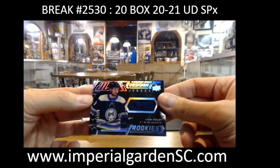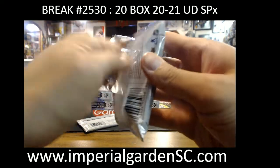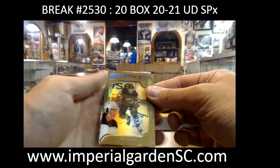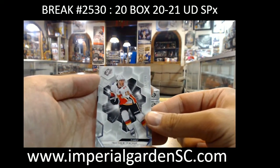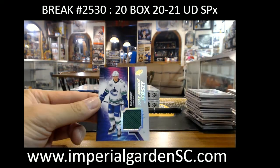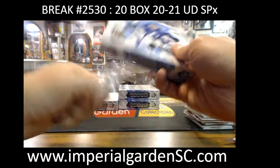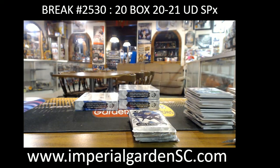Obsidian jersey Liam Foudy 399. Double hit — shadow box rookie gold auto Ty Smith, 37 of 175, for New Jersey gold going to Walter. Matt Kachuk 299 for the Flames. SPX rookie jersey Olie Juolevi going to Darren. Let's cruise along — hopefully something for the Coyotes.